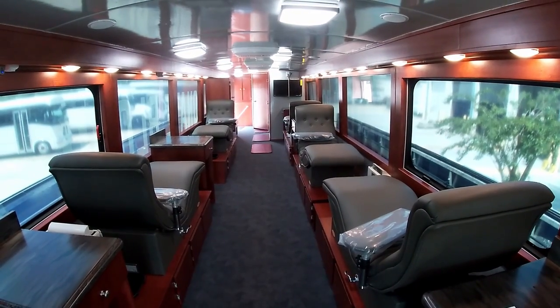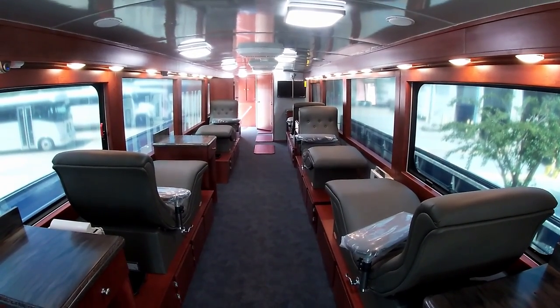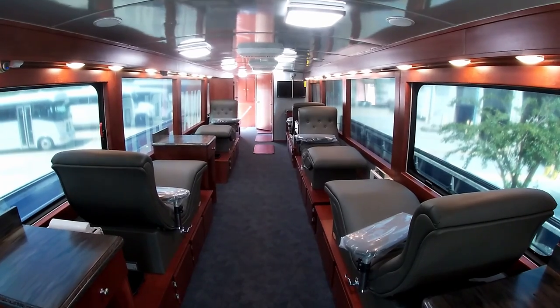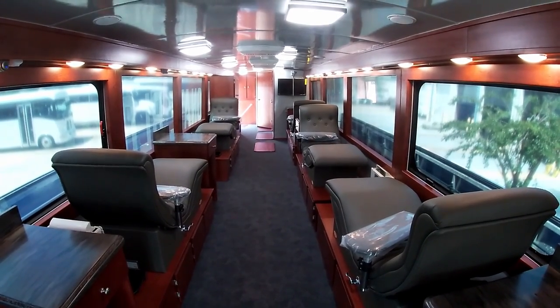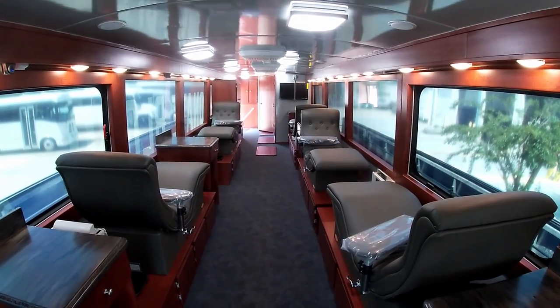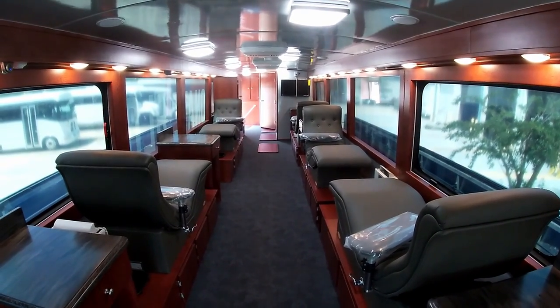There is LED lighting located throughout the bus. Four rooftop AC units provide 13,500 BTUs each, allowing for ample cooling capacity. There are two 32-inch smart LED TVs with an audio-video control center.